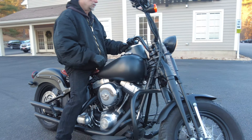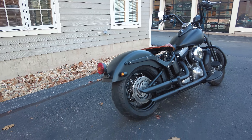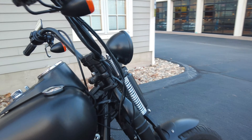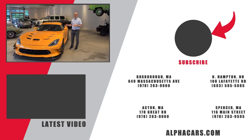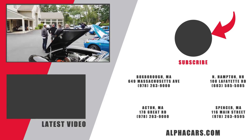I want to thank you for watching this video and thank Mike for taking this bike for a nice little ride and giving us his input. If you're interested in this Harley-Davidson Crossbones Springer, definitely reach out to us at 978-263-9000 or send us an email at sales@alphacars.com. This bike is available as of today's listing date, and if you want to view pricing and availability just click the link in the description or in the top right of your screen. This has been Ian reporting from our Boxborough location — please like this video and subscribe so you don't miss out on the latest motoring content.